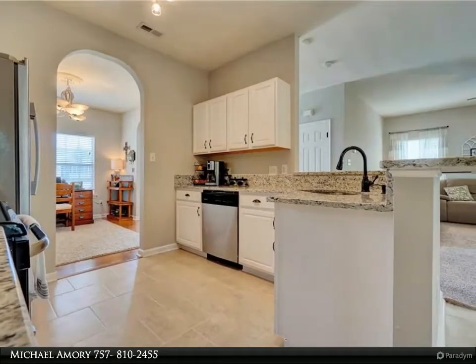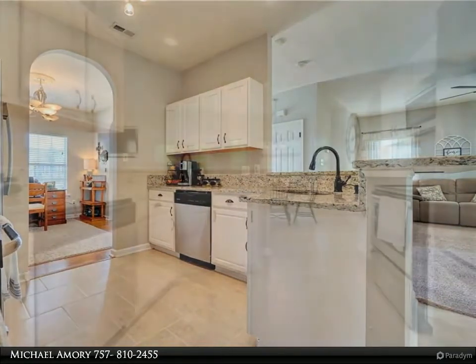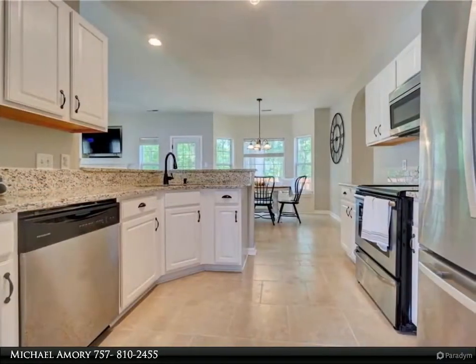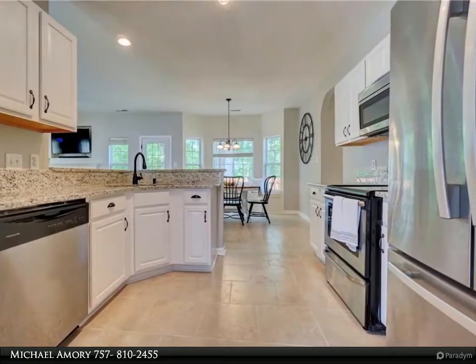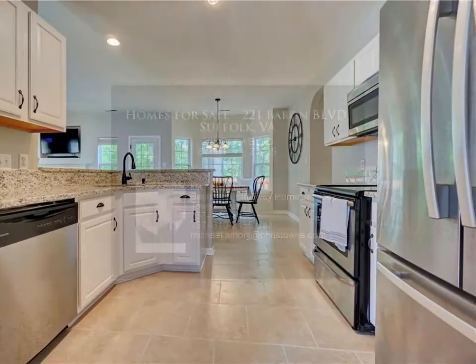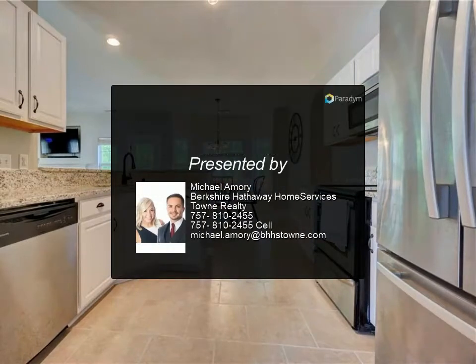Did you know Bennett's Creek Park features 57 acres, packed with three boat ramps that access the Nansemond River, tennis courts, restrooms, covered shelter, nature trails, open fields, skate parks, crabbing, and a fishing pier with handicap access?